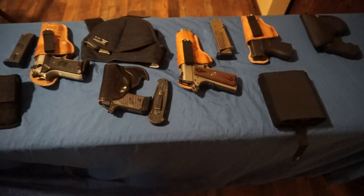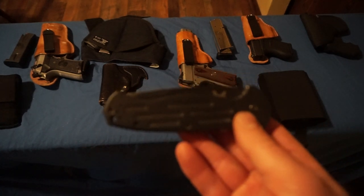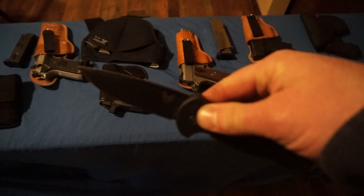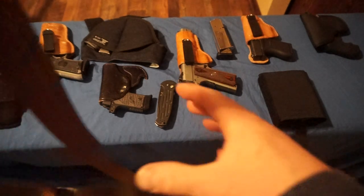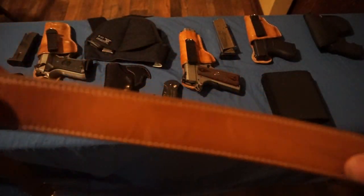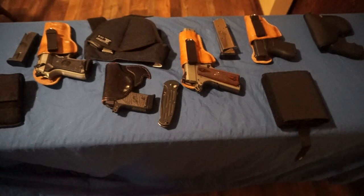Something else I always have on me is a good pocket knife — not really for self-defense, more as a handy everyday tool. I have a Benchmade auto knife. I should also mention the belt: you always need a good belt for concealed carry. I use a Galco leather belt that's definitely reinforced — I've had it over a year and you can see where the holster sits on it.